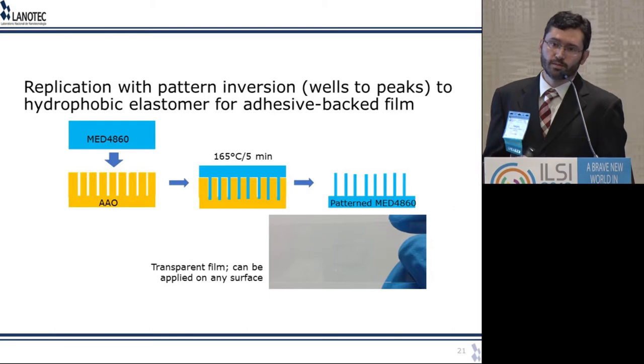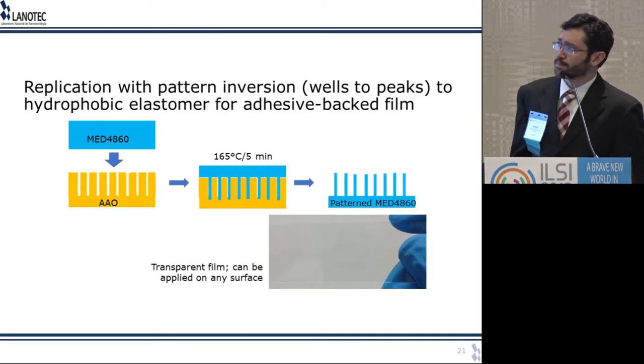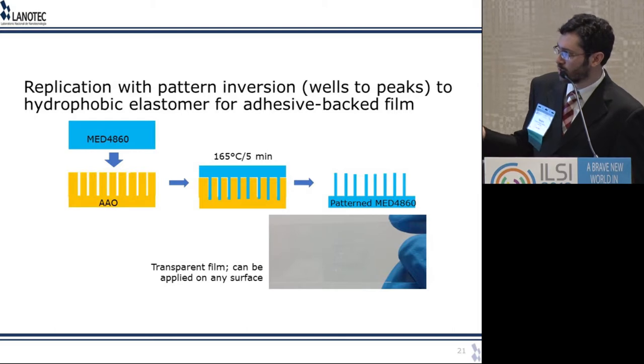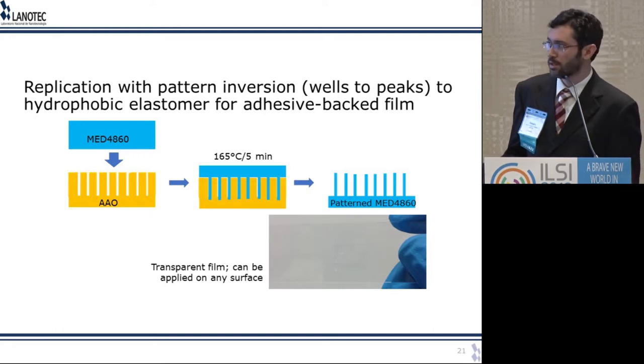This is very promising for aluminum, but what if you want options on other surfaces? We did an inverse replication method. Starting again with the well-organized aluminum oxide nanowells, we apply a medical-grade elastomer — a silicone, a flexible plastic. At the beginning it's very fluid and flows into the nanowells, then we apply a curing step where it hardens, and then mechanically separate it, producing a patterned elastomer. The result is a transparent film, and if you put a double-sided adhesive on the bottom, you can apply it to any surface you want, giving you a flexible nano-patterned material.